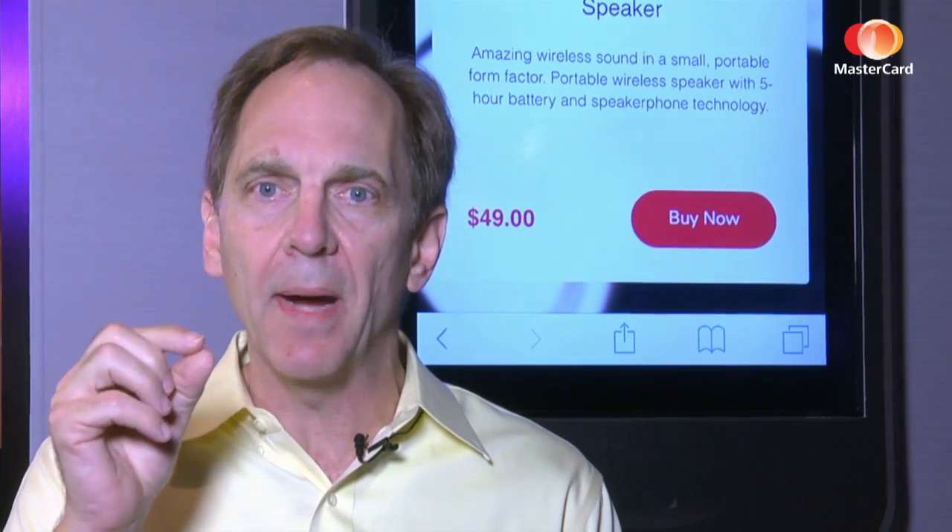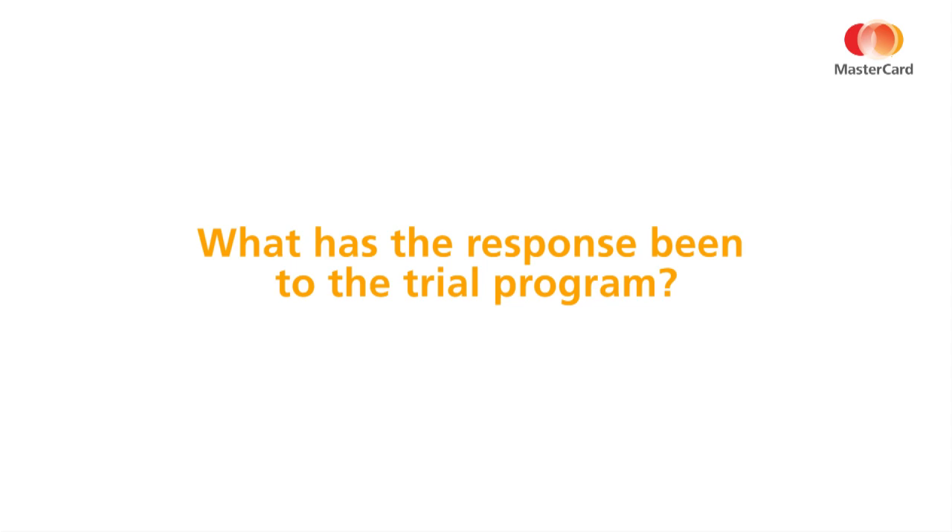There are landmarks on your face that allow us to take very minute measurements, come up with a value of what that algorithm represents, and then we can take the next picture and compare it. In the trials, consumers like it very much — they are completing their transactions at a rate of about 95 percent, and we're getting great quantitative and qualitative feedback.